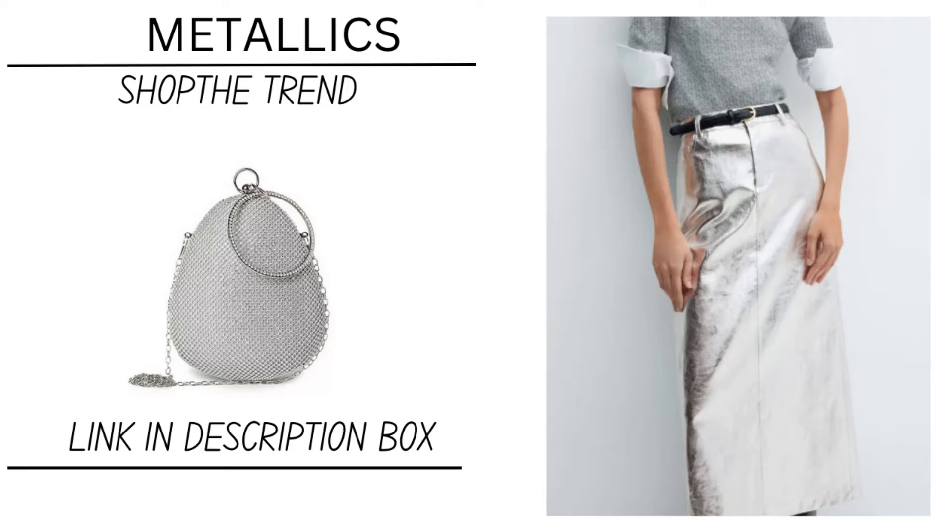I love purses and shoes — well, I love a lot of things. But look at that purse. I love it. That's on my wish list too.